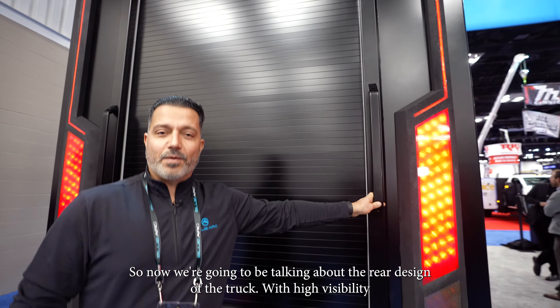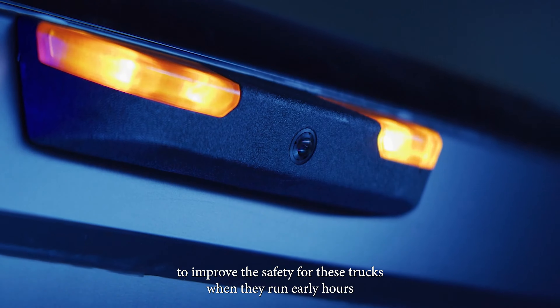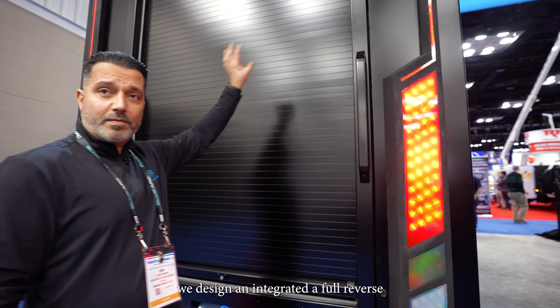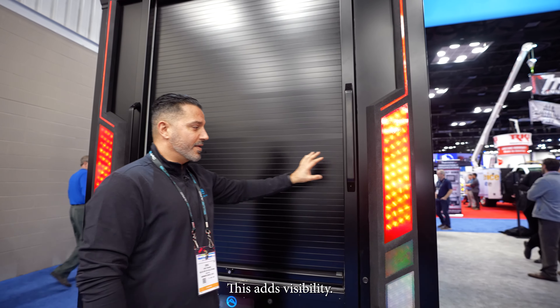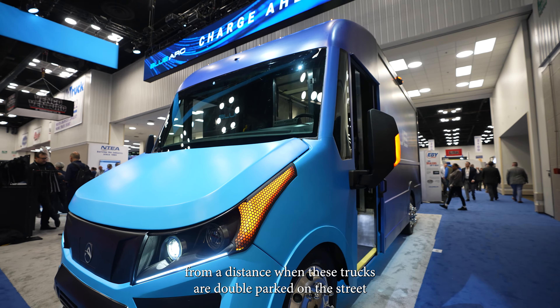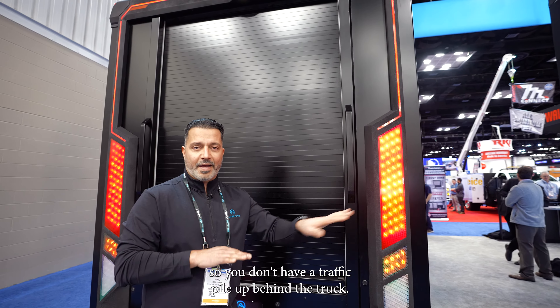So now we're going to be talking about the rear design of the truck. With high visibility to improve the safety for these trucks when they run early hours or late in the evening, we designed and integrated a full reverse and brake lights into the truck. This adds visibility. The amber strobing LED lights can be seen from a distance when these trucks are double parked on the street, so you don't have a traffic pile up behind the truck.